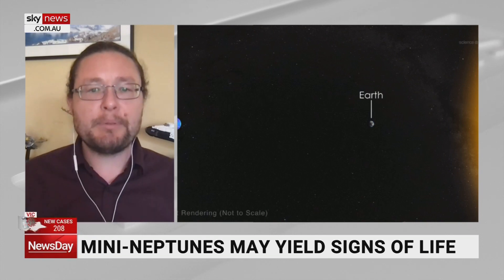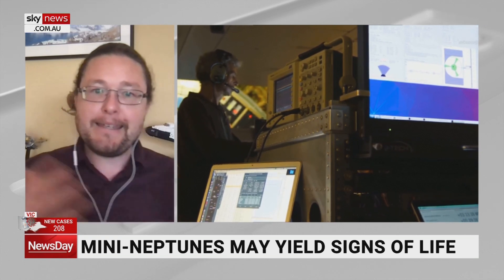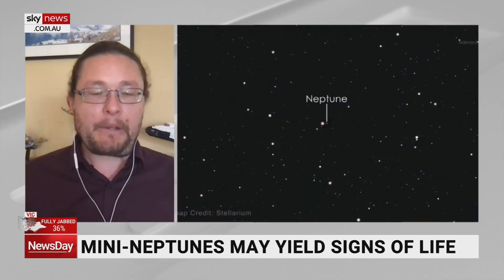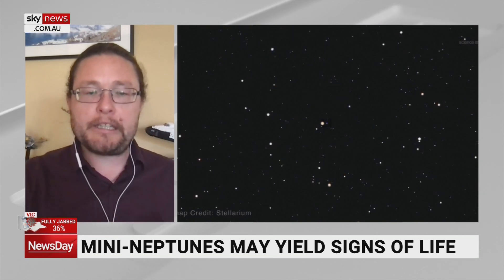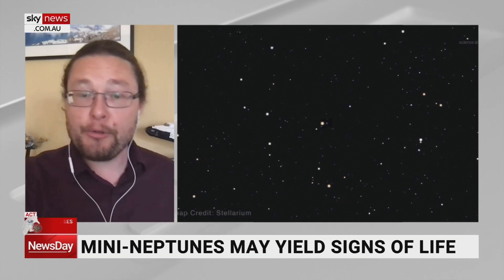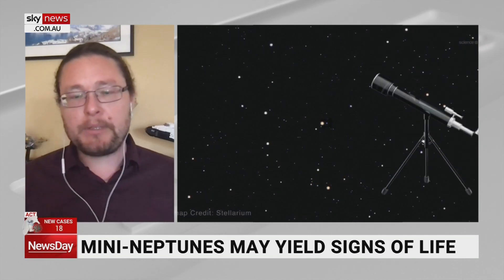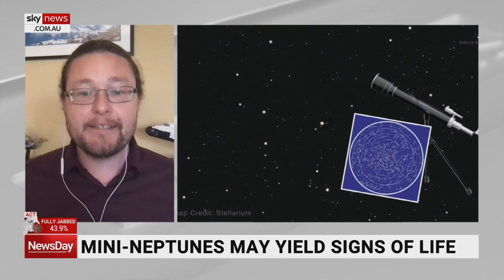Well, it appears that there is a class of planet we call mini-Neptunes, and these fall between Earth and Neptune — so they're a small version of Neptune. What's exciting is that because they're smaller than Neptune, they have more rocky cores, so they're more rocky like Earth, but they still have lots of hydrogen, and some of these planets are orbiting their stars in a position where liquid water can exist.